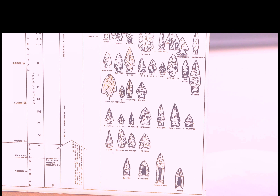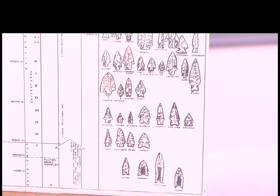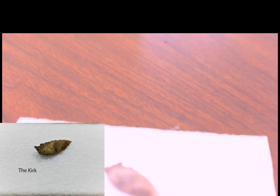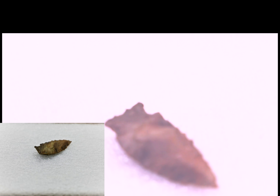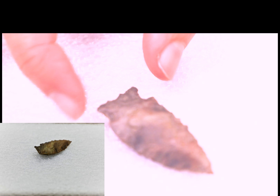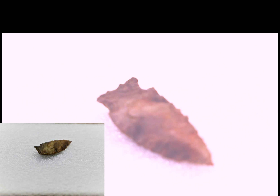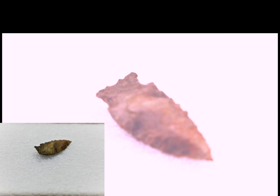An example of a bifurcated point in this region is the Kirk, which was used between 8,200 and 7,800 years before present in the early archaic period. You can see this Kirk point is bifurcated, meaning it has those Mickey Mouse ears on the end, and it's characterized by its narrow triangular blade.